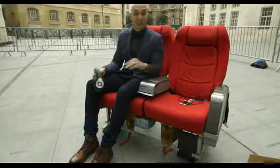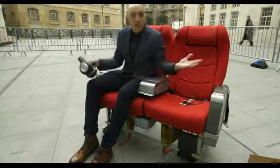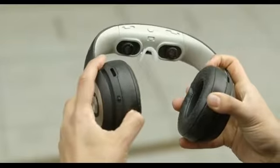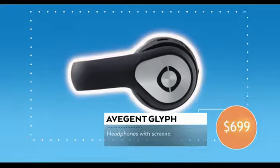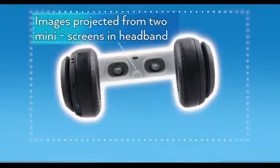Welcome to BBC Travel Airways, where the service and food are rubbish, but the in-flight entertainment is whatever you want it to be with this. It's Glyph, and the makers claim it's the world's first personal cinema system. They look like an enormous pair of over-ear headphones with built-in screens and a headband, and that's basically what they are.